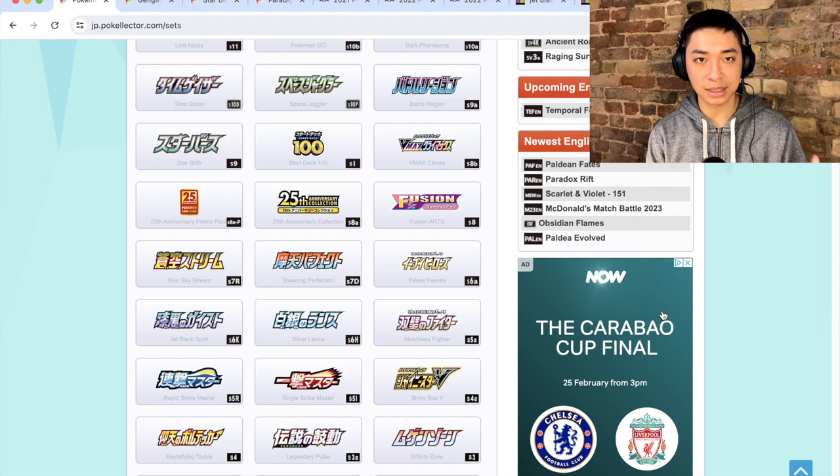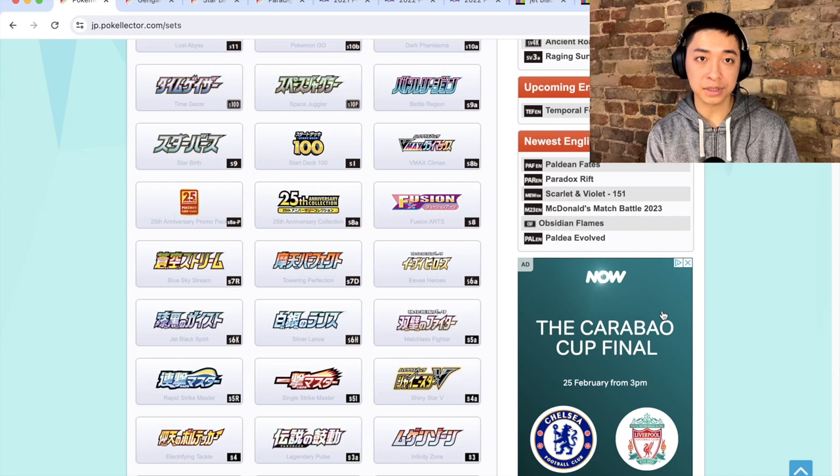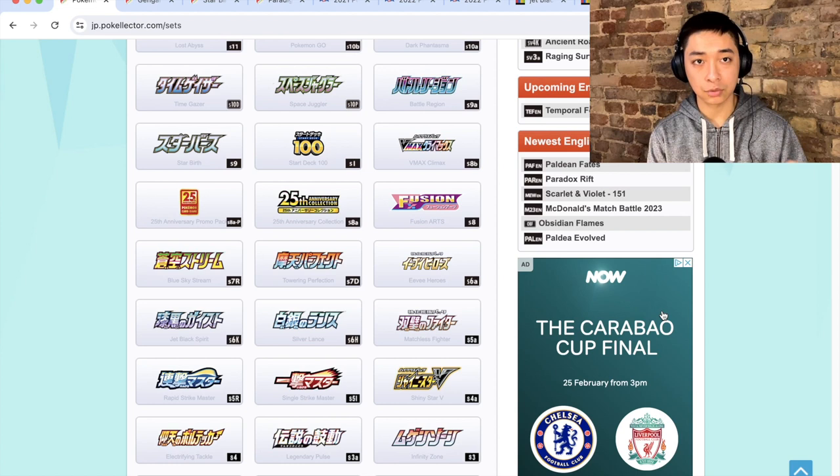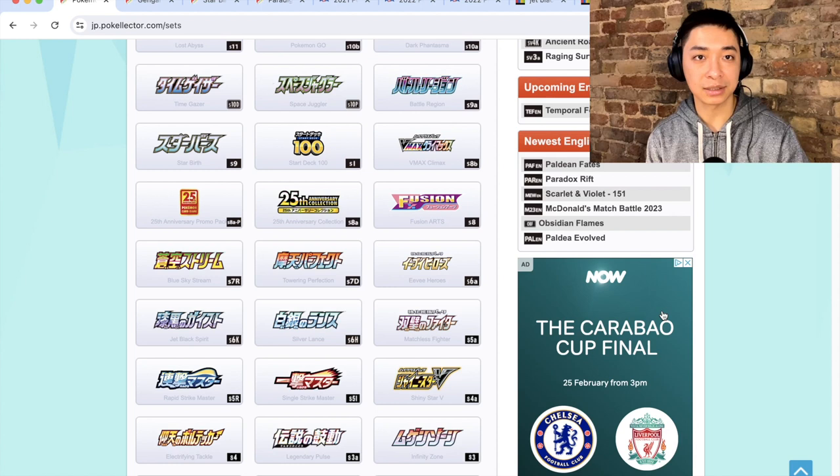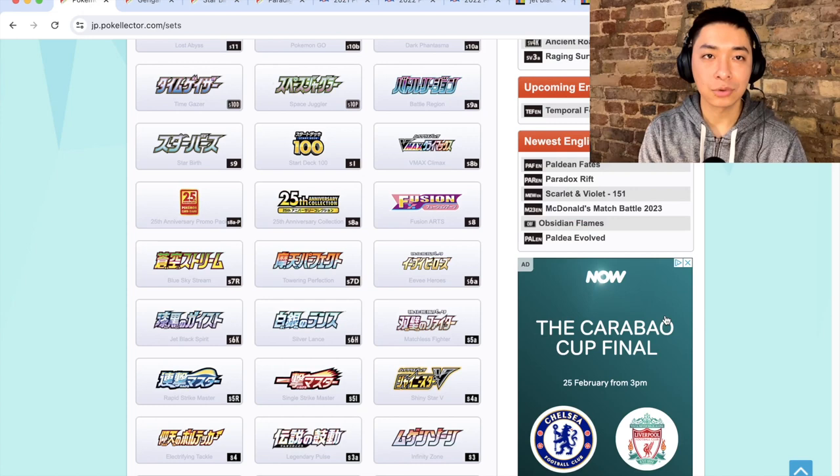The first criterion is some basic information around the set and its release. The second is the theme of the set — do I think it has an identity? The third is the current value, basically eBay last sold or cheapest Buy It Nows. Next is set strength — we'll go through set lists and identify chase cards. Finally, we'll look at print runs, because supply available will influence current and future price.